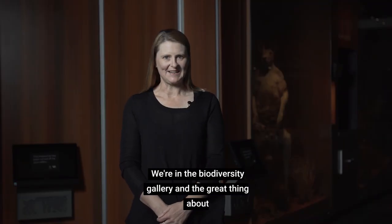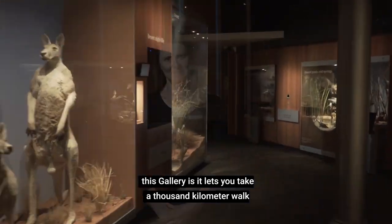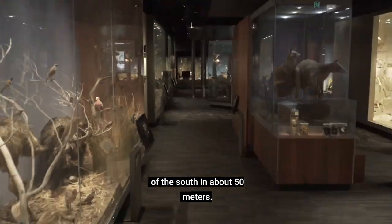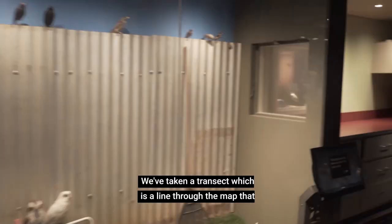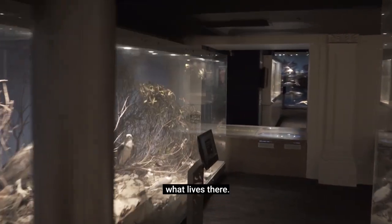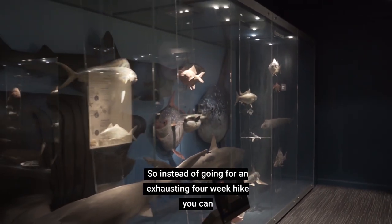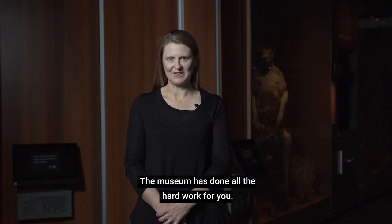We're in the Biodiversity Gallery and the great thing about this gallery is it lets you take a thousand kilometre walk from the hot dry deserts of the north to the deep oceans of the south in about 50 metres. We've taken a transect, which is a line through the map, that moves you through these different habitats and lets you see what lives there. So instead of going for an exhausting four-week hike, you can move through this space in about half an hour. The museum has done all the hard work for you.